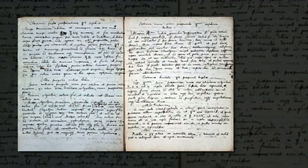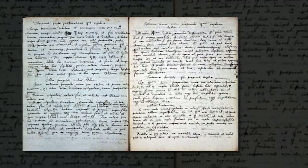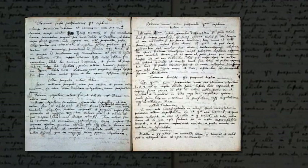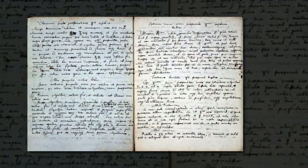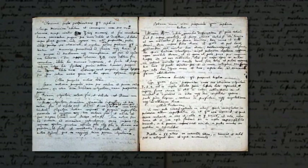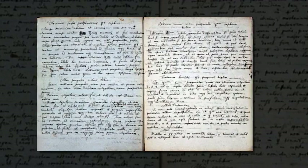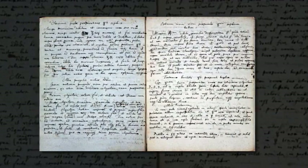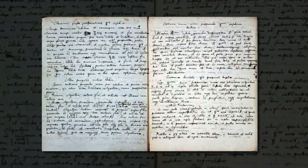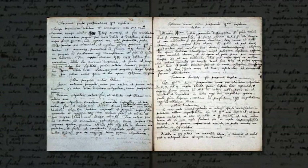A handwritten manuscript from nearly 400 years ago has revealed a glimpse of the recipe for the mythical philosopher's stone. The 17th-century document was penned by Isaac Newton, and is a copy of another known alchemist's text. After decades in a private collection, the text was purchased by the Chemical Heritage Foundation in the U.S., which has revealed the early steps in a process alchemists thought could turn lead to gold.